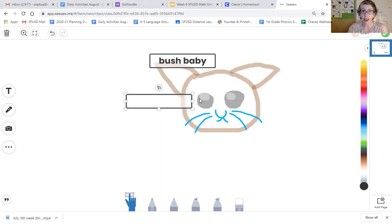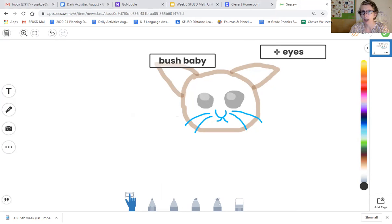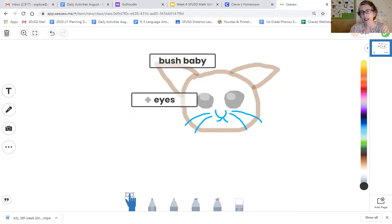Now I'm going to write another label about what was the special part of this animal that we learned about. We learned about the eyes, right? They use their eyes to see at night. I'm just going to write 'eyes.' And now look how I can use my dragging tool to move that label. Where should I put it? By his mouth? No. By his ears? No. I should put it by his eyes — right there. So I know the label is about my bush baby's eyes.